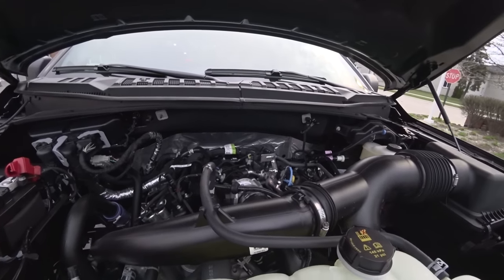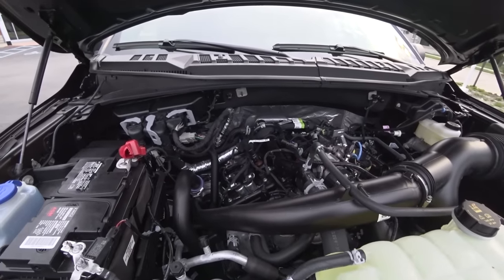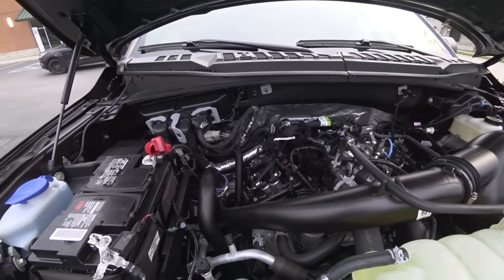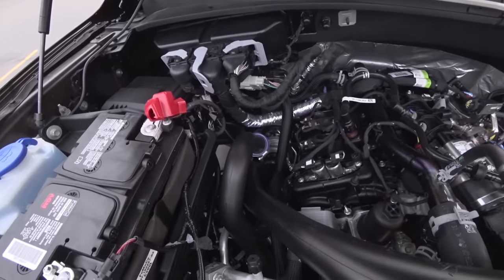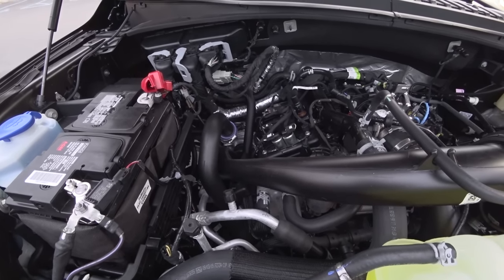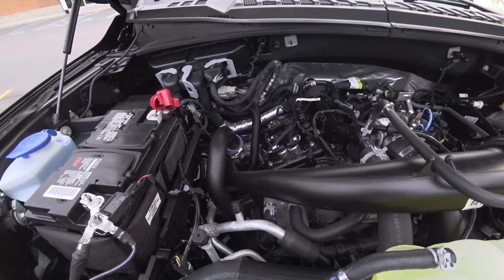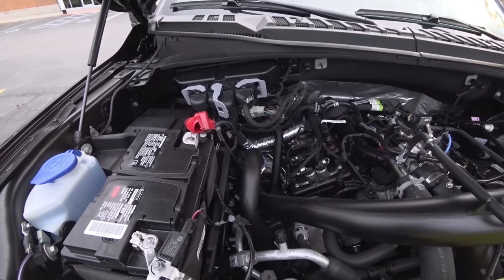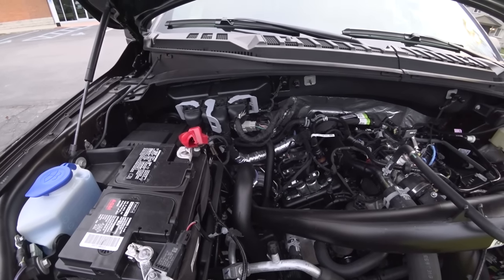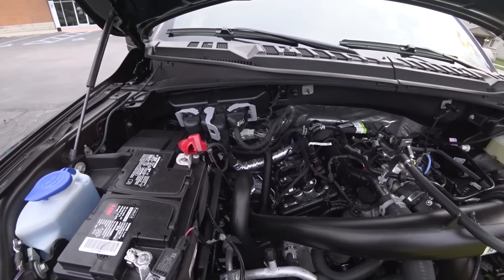Under the hood of the 2019 2.7-liter EcoBoost, one thing I noticed different is there's no engine cover on here like there was in 2015. Ford decided to do away with that — it probably allows more heat to get out of the motor. Looking down in there you can see the turbos: there's one here and here is the other one. What's really special is there are no exhaust manifolds — the manifolds are integrated into the heads and the exhaust comes right out of the side of the motor, which means the boost is closer to the engine and there's less lag.